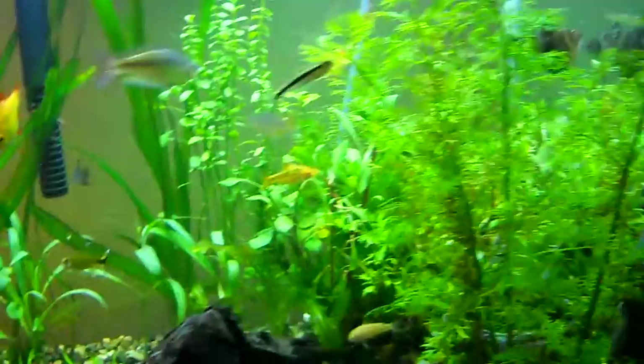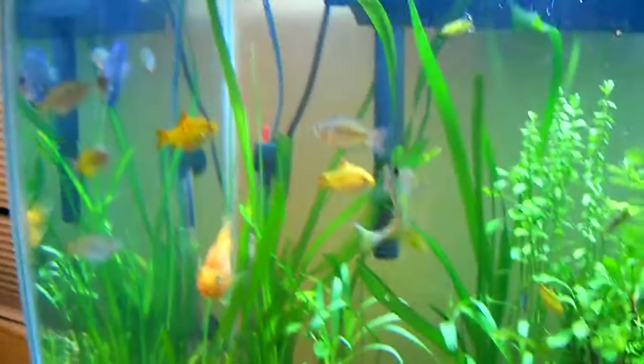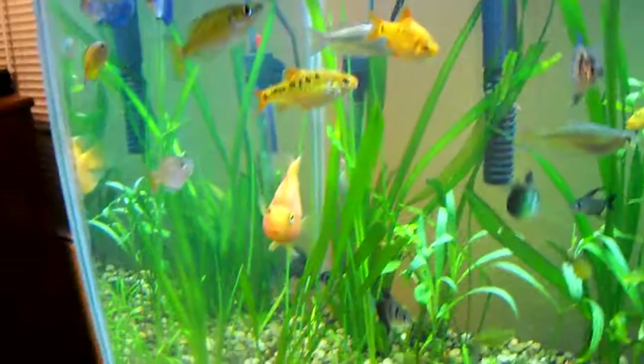They're not picky eaters — they'll eat pretty much anything. But again, if you want maximum coloration, just feed them what I told you. That's about it, guys. I'm wrapping this up, trying to make the videos a little shorter. I'm doing a video tomorrow — or actually technically today. Sunday on the giveaway, I'm doing Monday, so be on the lookout for that.